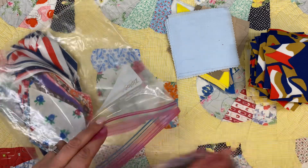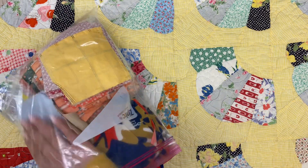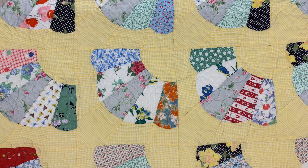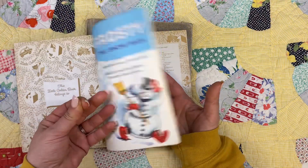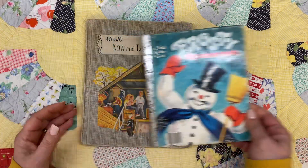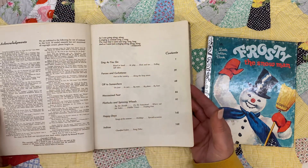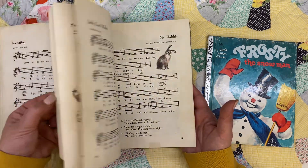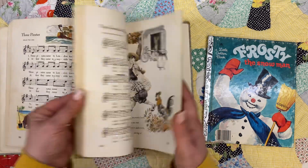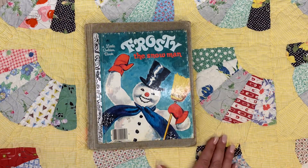That whole bag was two dollars. I need to sort through that and put everything in my 'to sell' pile — I have one that's just all fabrics and sewing things. I also found two books. I found another Frosty book — I never pass those up. And then this was kind of cool: 'Music Now and Long Ago' from 1956. It's got some cool illustrations in it. I like that a lot. I don't know how much their books are anymore — they keep changing the prices.